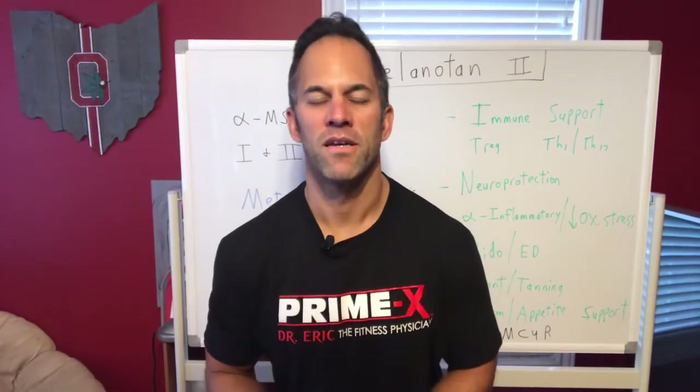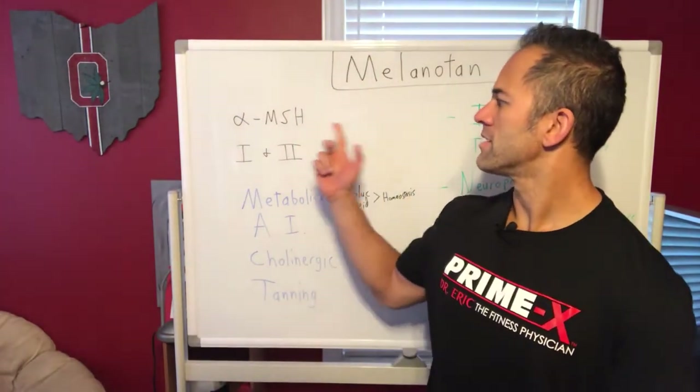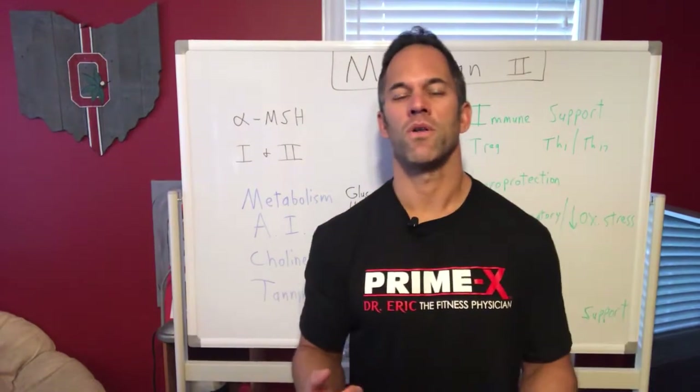Morning everyone, Dr. Eric, your fitness physician and peptide doc. Continuing on my series on peptides, bouncing back and forth between metabolism, hormones, and peptides. I want to talk today about melanotan — melanotan one and two. They're basically the same molecule, but a variance of the alpha melanocyte-stimulating hormone.